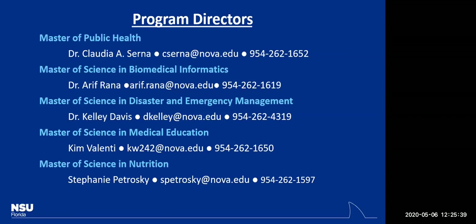On this slide are the directors not just for my program, but for others at the college. If you have an interest in public health, or disaster and emergency management, or medical education, or nutrition, contact information is listed and those individuals will be happy to answer any questions you have.